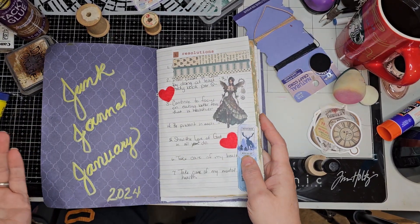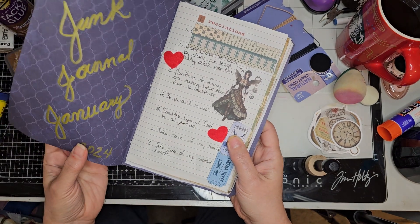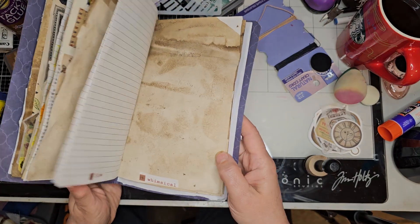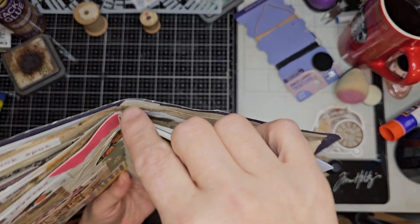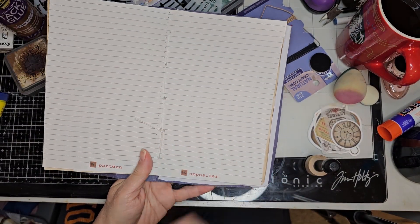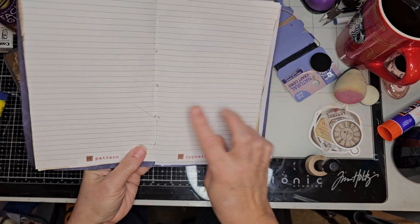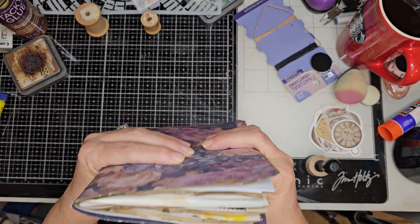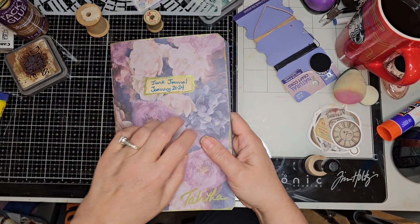If you're not doing Junk Journal January, it's fun — you can jump in at any point. I got a pretty stiff piece of cardstock that I decided to use for the cover, and I did a five-hole pamphlet stitch — just sewed over and under and over and under and tied it at the end. I might put it in a bigger journal cover and then it'll just be labeled Junk Journal January, and I might use elastics to hold everything in.